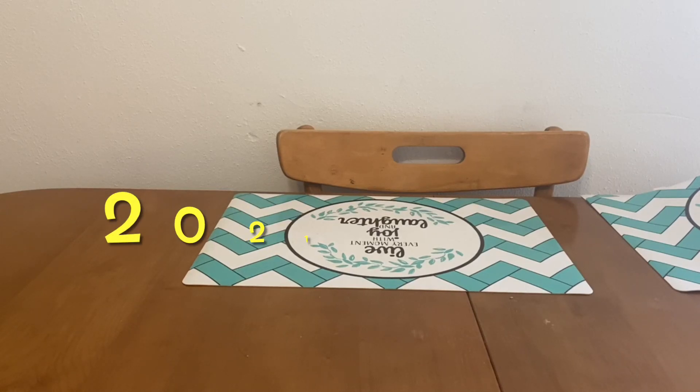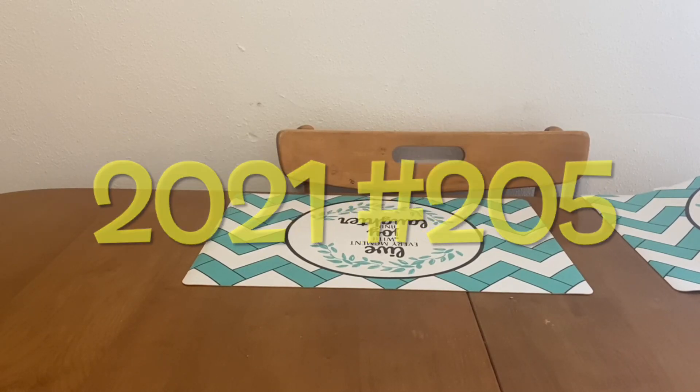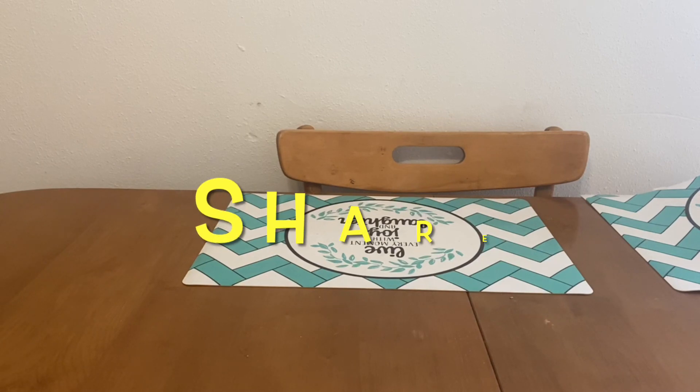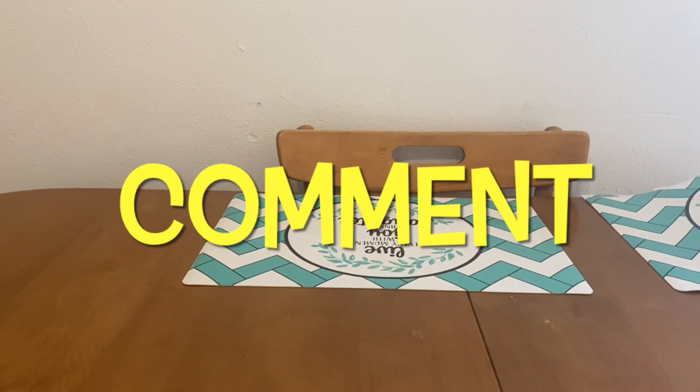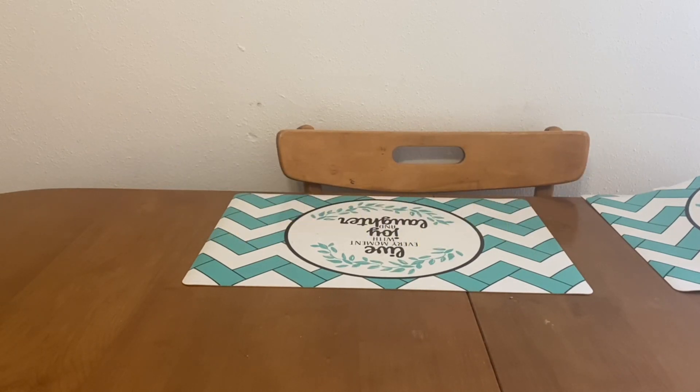Hi Ranch Fam, this is Jima. Welcome back, or welcome if you're new. What I'm bringing you guys today are Dollar General's $5 off of $25 scenarios for this Saturday, October the 2nd.